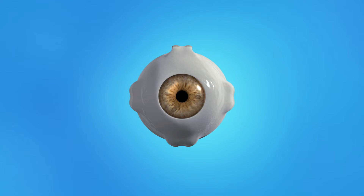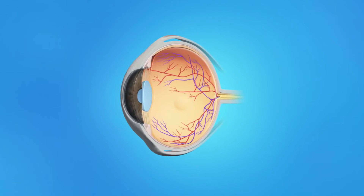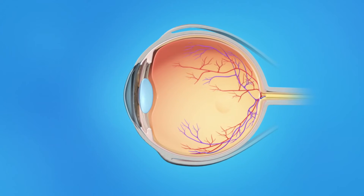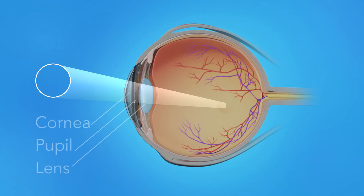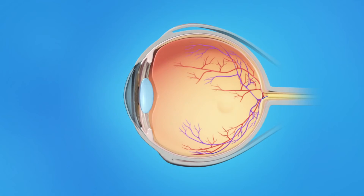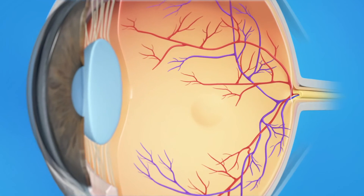To understand how diabetic eye disease affects your vision, let's take a look at how the eye works. Light rays enter the eye through the cornea, pupil, and lens. These light rays are focused on the retina, the light-sensitive tissue lining the back of the eye.